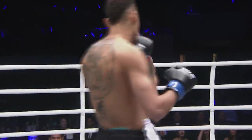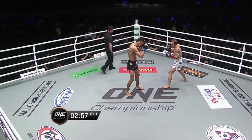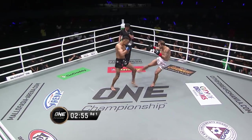There's nowhere to run, there's nowhere to hide, it's all out striking action. It's Regian Ursel in the black, Brad Riddell in the white.